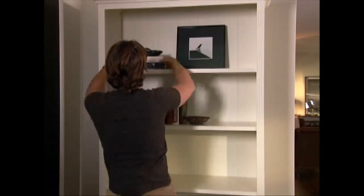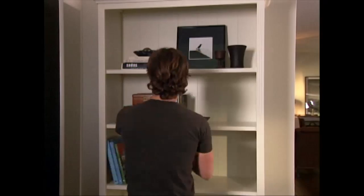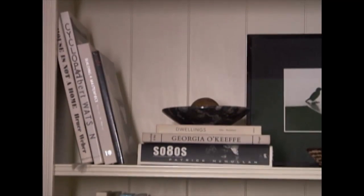These are the rules to create a beautiful, professional, wonderful looking bookcase. Number one, books should go in different directions. You'll notice in this bookshelf, I have some books going vertically and some going horizontally.